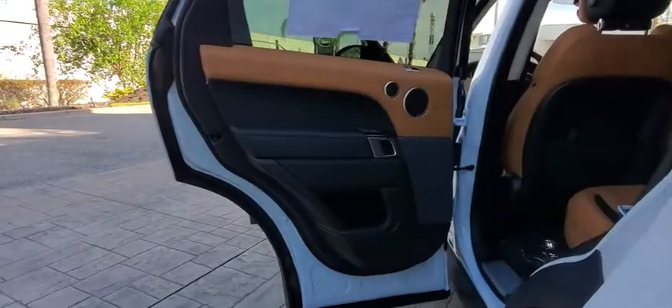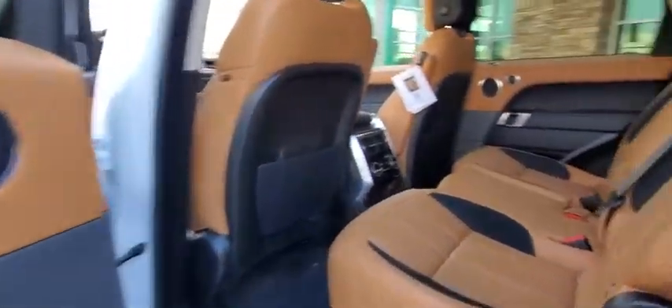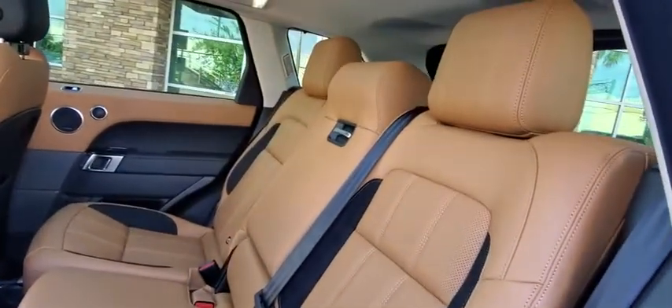Bluetooth, adjustable steering wheel, power steering, auto dimming rear view mirror, cruise control, aluminum wheels, floor mats.